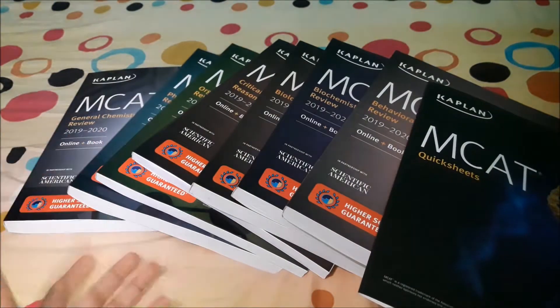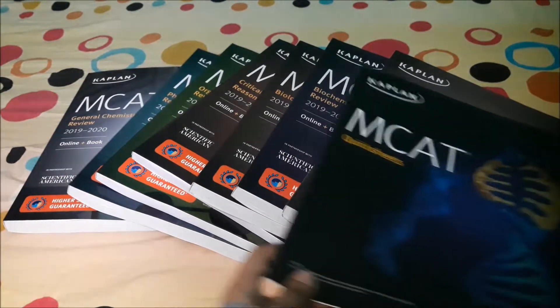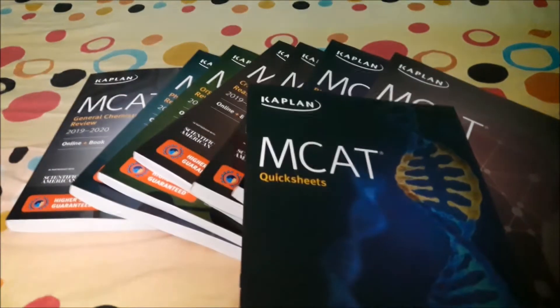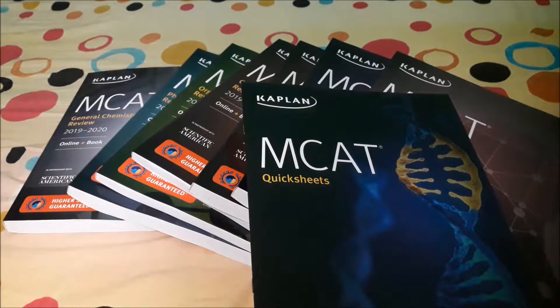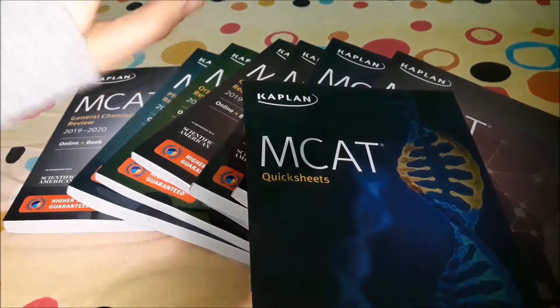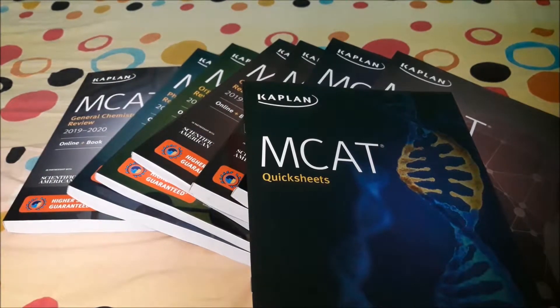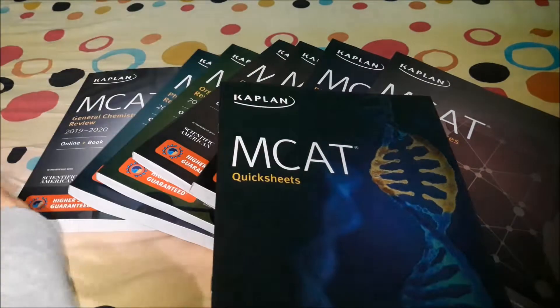I purchased this from online Walmart — it was $149. So is it worth investing your money into it? I would say yes, definitely. It's going to help you boost your grade and at the same time get a higher MCAT score, from what I've heard. Hopefully it will help me and those of you watching as well.